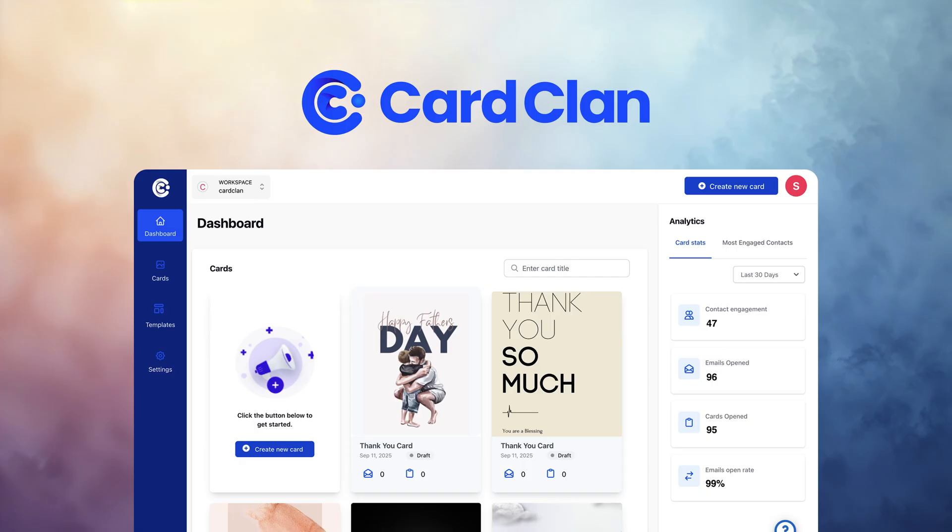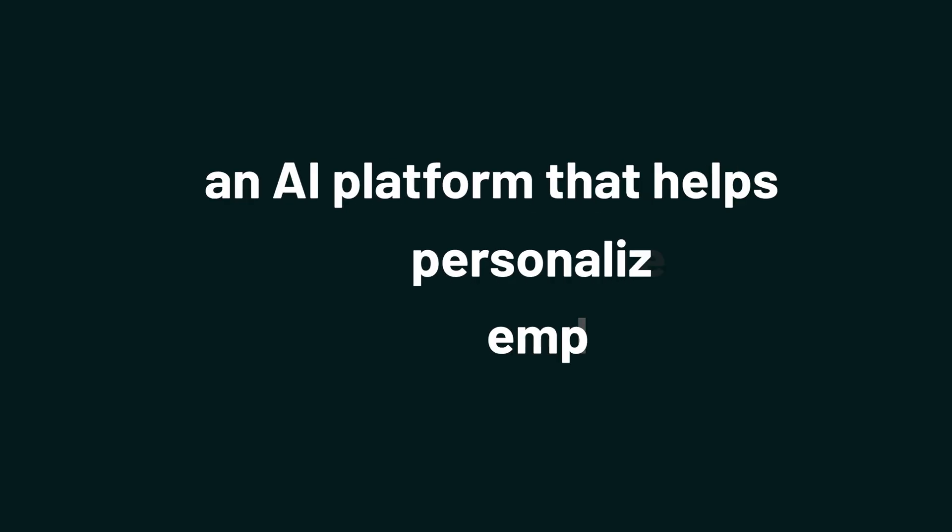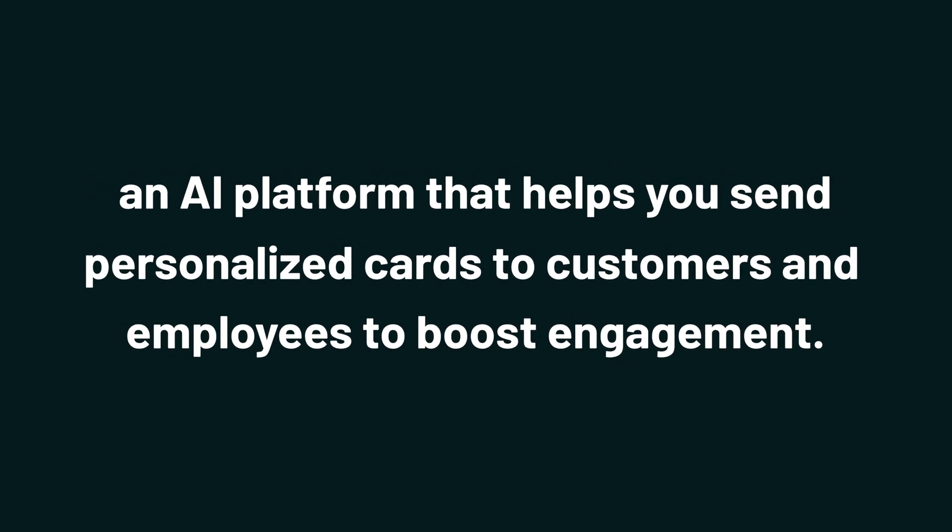What's good, Sumo-lings? I'm Jay with AppSumo, the best place to get insane deals on business software. And today I'm showing you how to use CardClan, an AI platform that helps you send personalized cards to customers and employees to boost engagement.